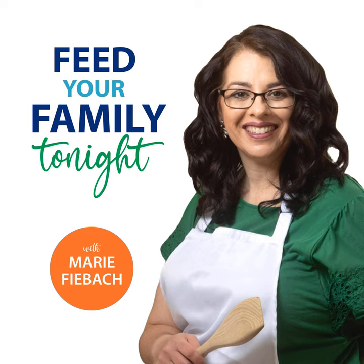My favorite way to make burgers is the Feed Your Family Tonight Make-Ahead Hamburger Patty Recipe. It uses egg and garlic powder and onion powder and salt. My father always used an egg when he made hamburger patties. It helps them stay together and gives them some moisture. I feel like it's kind of the same idea as that panade where you're adding a little bit of fat from the egg yolk and a little bit of protein from the egg white. And it makes really great burgers.